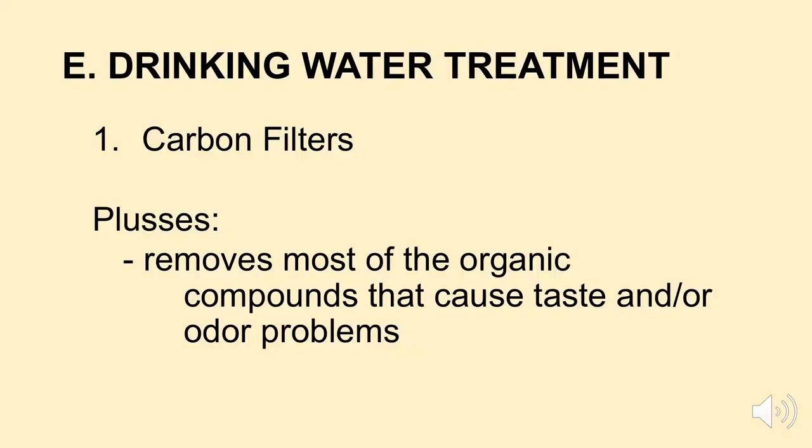The first type of filter we're going to look at are carbon filters. Carbon filters are probably the most common type of filter that people have in their homes, particularly here in the Pacific Northwest. A plus of a carbon filter is it removes most of the organic compounds in water that may cause taste and odor problems. So if you have a concern about the taste or odor of your drinking water, a carbon filter might be a nice alternative to add to your home.